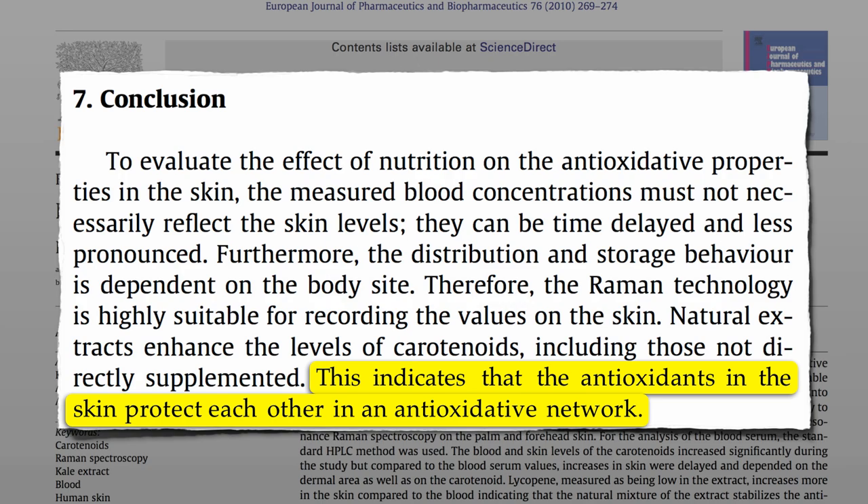They all work together in greens to help keep your skin healthy and beautiful.